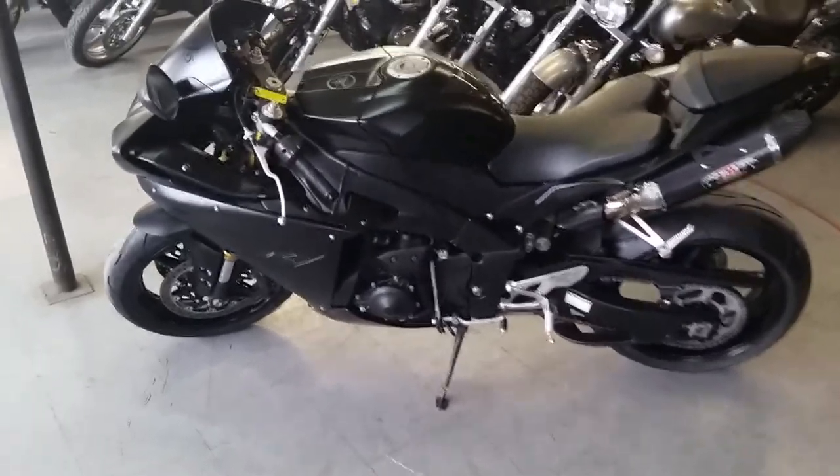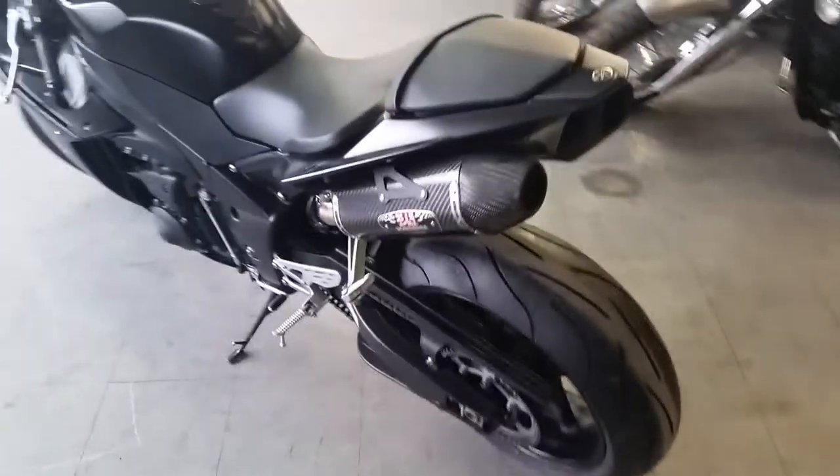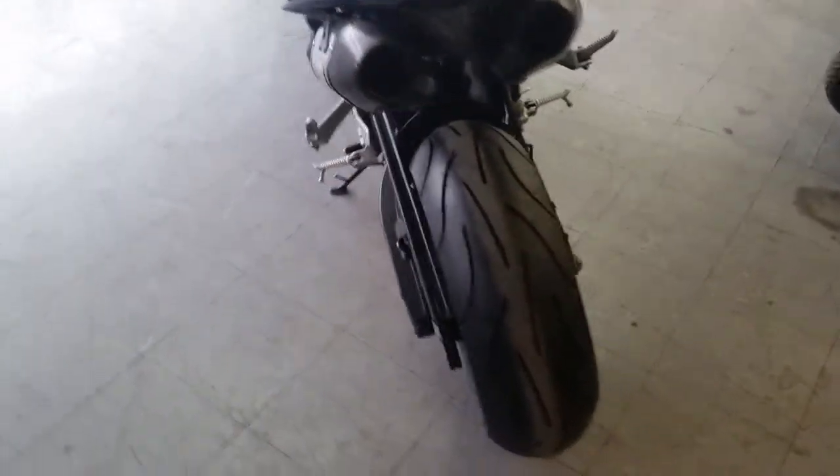Guys, at Approval Powersports we got financing for everybody. We got more used R6's and R1's than any other dealership.